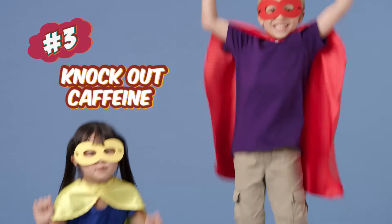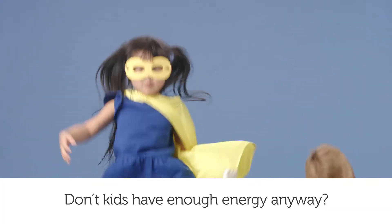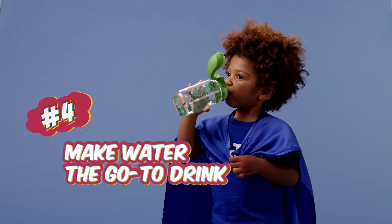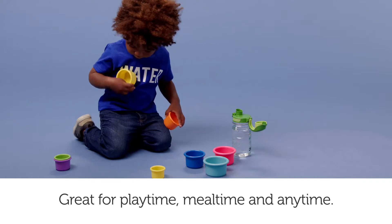Three: knock out the caffeine — don't kids have enough energy anyway? Four: make water the go-to drink. Great for playtime, mealtime, and anytime.